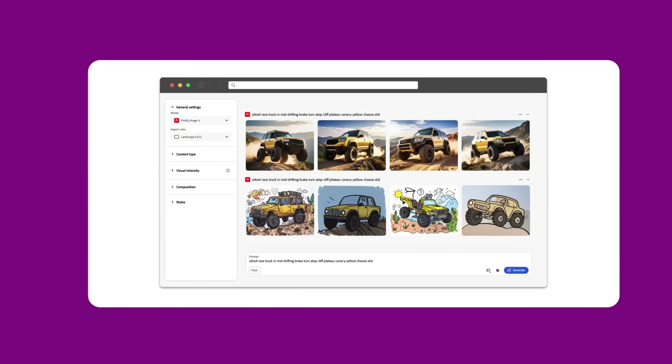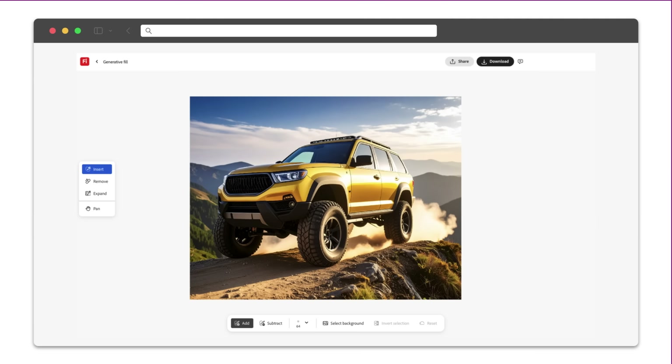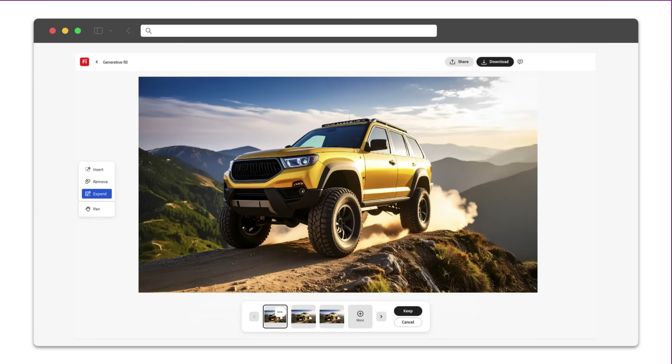Refinement. This is where your taste and creative judgment come in. Use tools like Generative Fill or Generative Expand to add props or fine-tune layouts — all without sacrificing quality.